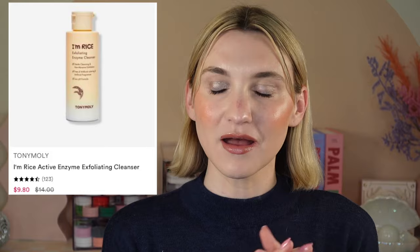Another skincare product I've fallen in love with this past quarter is the Tony Moly I'm Rice Active Enzyme Exfoliating Cleanser, which will be 30% off. The way it works is you pour it out and get a powder in your hands, then you add however much water you want — less water makes it thicker and more exfoliating, more water makes it less exfoliating. It's a great, gentle physical exfoliant. I was using chemical exfoliants mostly, but I wanted a gentle physical exfoliant too, especially for the chin area. I like to keep it in the shower — it's a little messy, but it does a great job of gently exfoliating the skin.